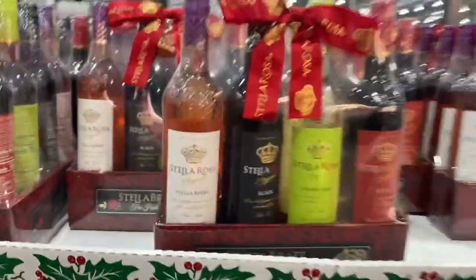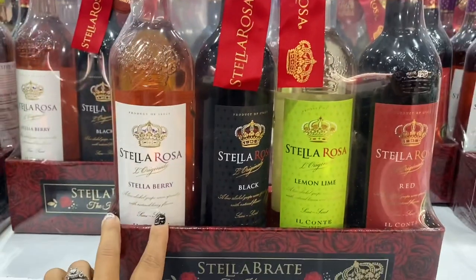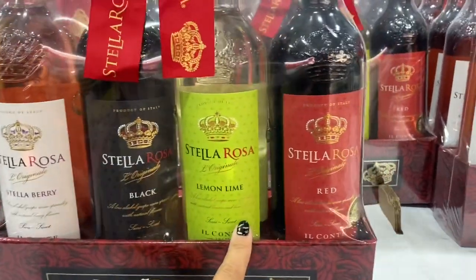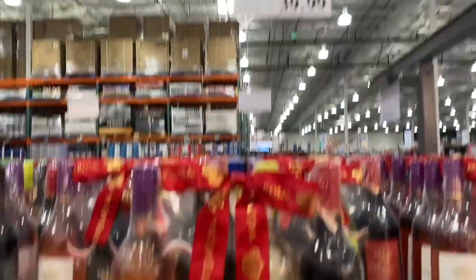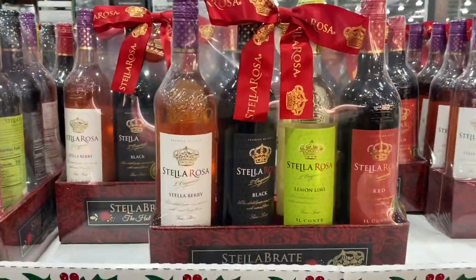Here's another gift set of Stella Rosa. This one has Berry Black, Lemon, Lime, and Red — more simple flavors — and this one's $40. So they're pretty on point with the price, being around $10 a bottle.